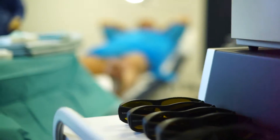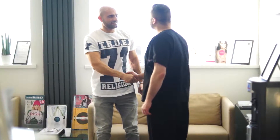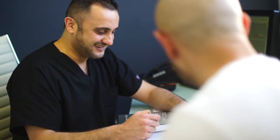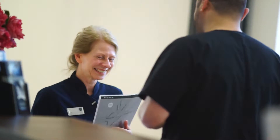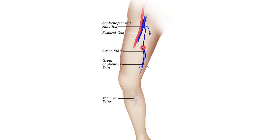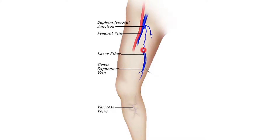We offer a wide range of treatments starting with an in-depth consultation and a Doppler ultrasound to ensure we fully understand your needs. At the end of the consultation, we will discuss your treatment options and this can range from micro sclerotherapy for small thread veins to endovenous laser ablation for larger varicose veins with foam sclerotherapy, sclerotherapy or evulsions for the smaller varicosities.